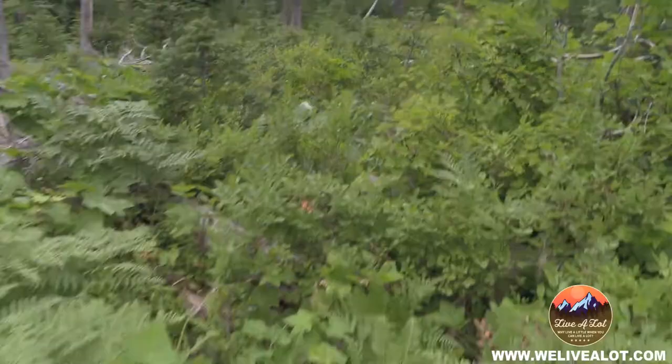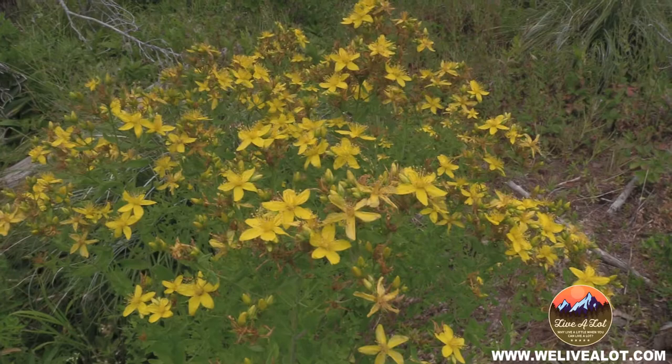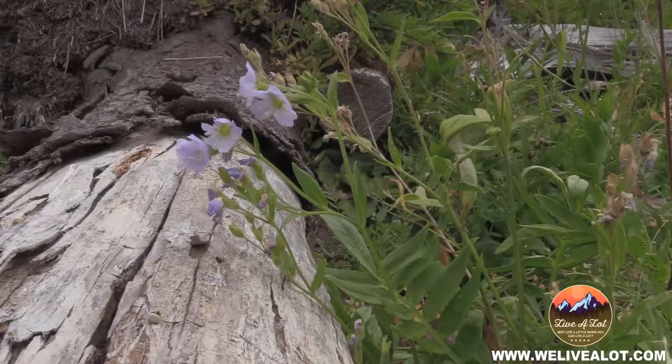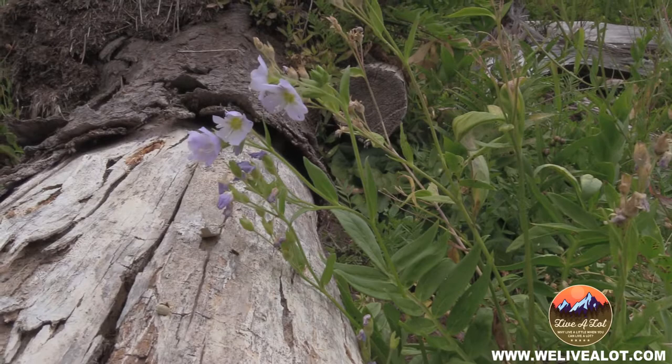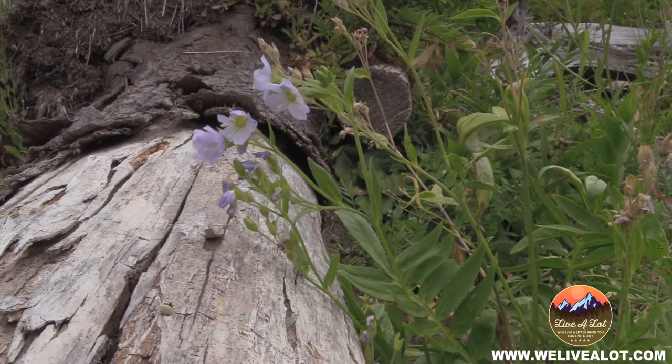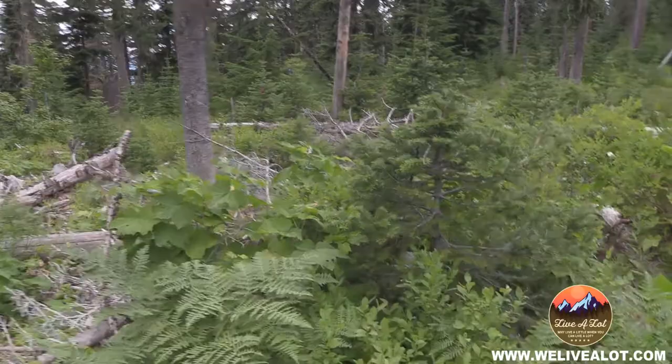Hey guys, thanks so much for stopping by. I just wanted to let you know how much I appreciate you being here and checking out this video of me and Heather picking some great huckleberries. If you'd like to subscribe to the channel it would mean the world to us. Even if you just like the video, that really helps us out. We've got lots of camping videos, gear reviews, kayaking, fishing, hiking — all kinds of great stuff. Enjoy the rest of the video!